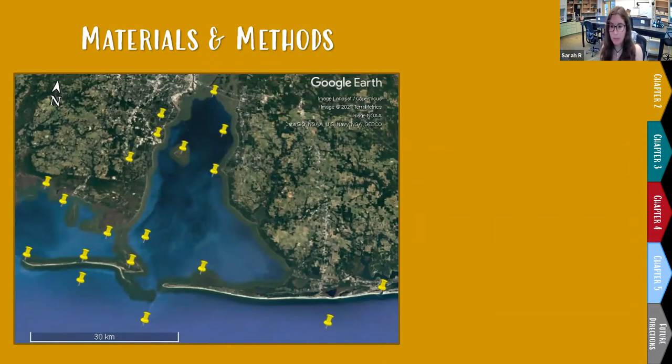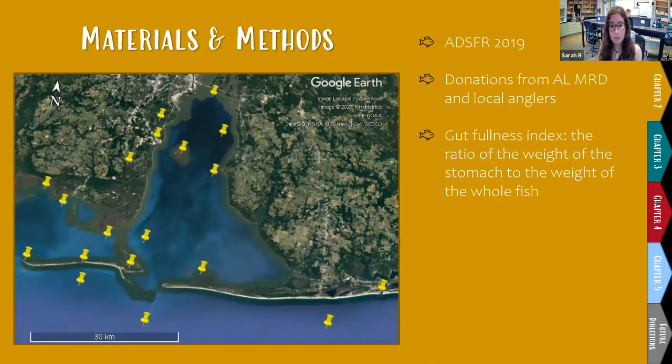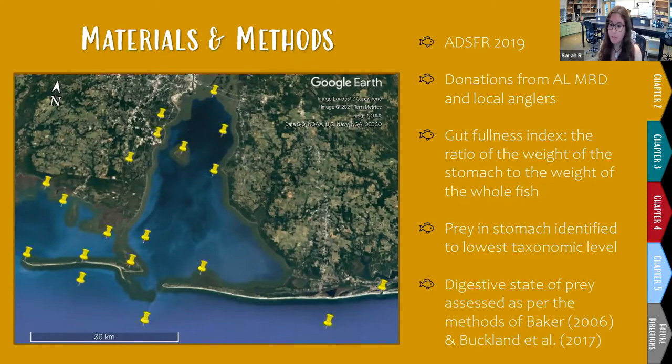My methods for this chapter are pretty standard for gut content analysis. I have stomachs collected from all over the Mobile Bay area — most donated during the 2019 Alabama Deep Sea Fishing Rodeo, as well as by Alabama's Marine Resources Division and local anglers. I weigh stomachs whole and compare stomach weight to total fish weight to calculate a gut fullness index. Then I open the stomachs, identify prey to the lowest taxonomic level possible, measure prey sizes, and assess the degree of digestion per Baker 2006 and Buckland et al. 2017.